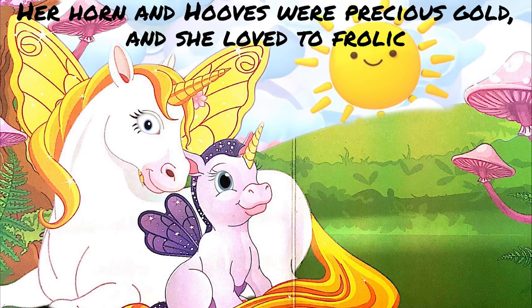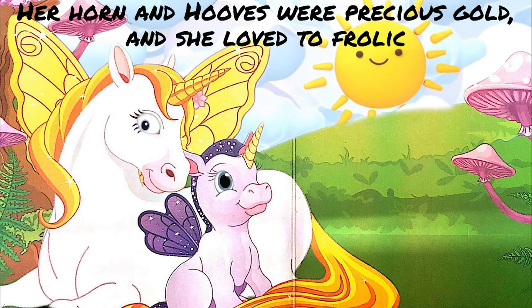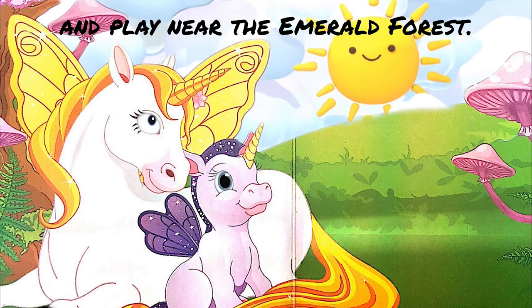Her horn and hooves were precious gold, and she loved to frolic and play near the Emerald Forest.